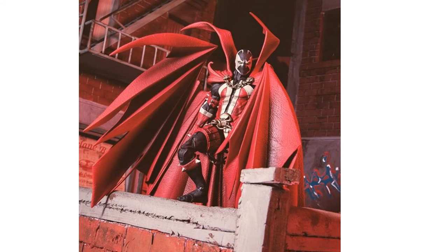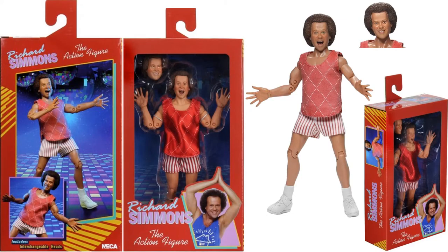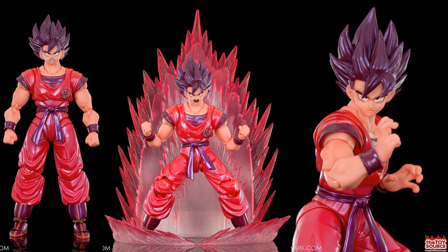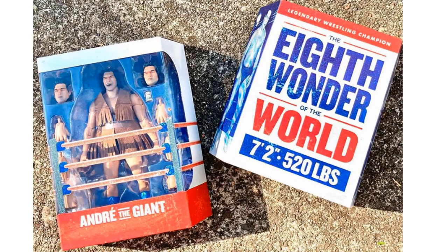The Spawn Kickstarter finally gives us an early production sample from McFarlane Toys. The NECA eight-inch Richard Simmons figure packaging is finally visible. There's a Ghost in the Shell SAC 2045 Figma — really cool looking — and from SH Figuarts, Dragon Ball Z Kaioken Goku. We also see for the first time the Super Seven Ultimates Andre the Giant packaging.